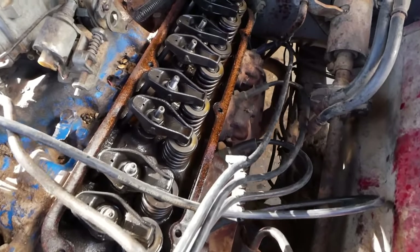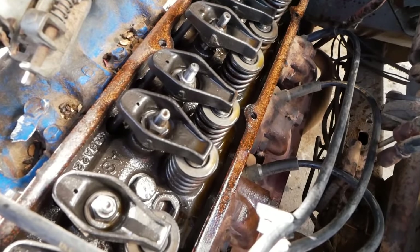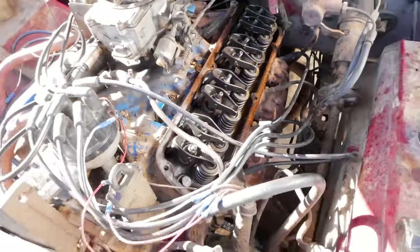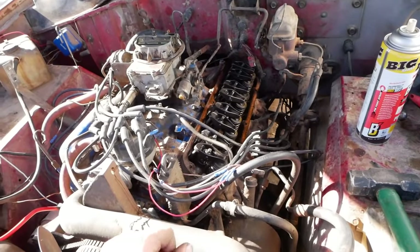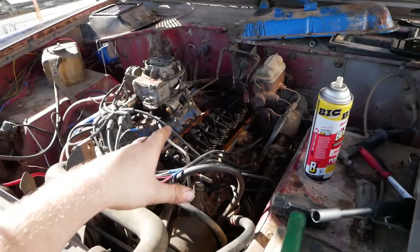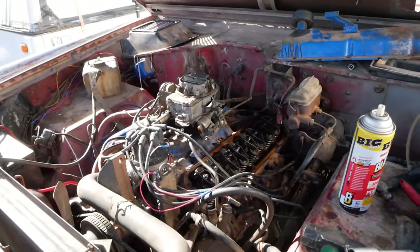After some time with a can of PB Blaster, it's better. It's still not perfect and we're still missing a cylinder somewhere and I'm not entirely sure if it's that cylinder now. I'm going to go ahead and put that cover back on and then start getting ready to set up our fuel system as soon as Mook is back.